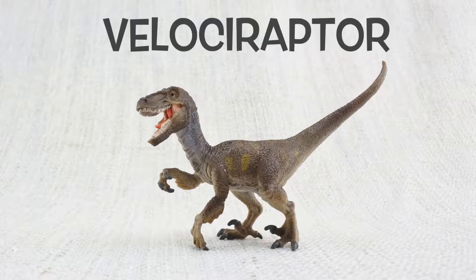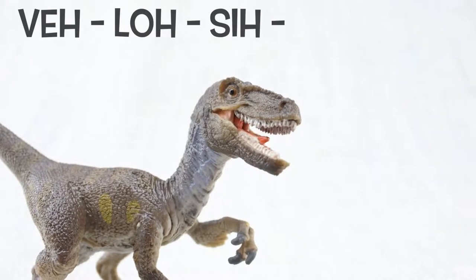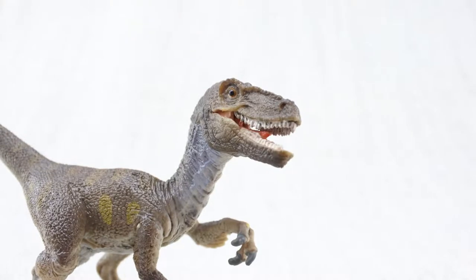Let's learn all about Velociraptor! How do you say that again? V-lo-si-ra-p-ta. Sometimes they were just called raptors.